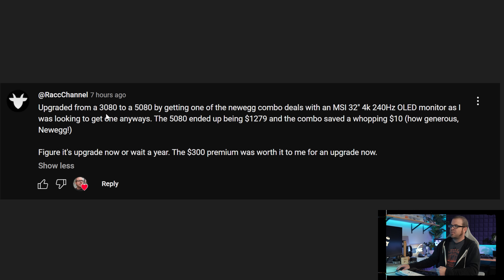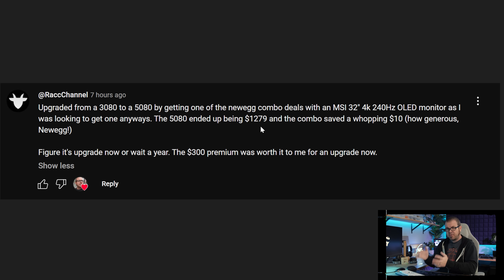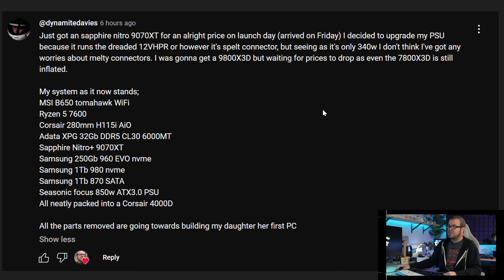Rack Channel was able to upgrade from a 3080 to a 5080 via a Newegg combo deal. Newegg has had some really awful combos pairing up RTX 50 series cards, forcing people to buy an undesirable product in order to get the desirable GPU they actually want. In this case Rack was able to get an MSI 32-inch 4K 240Hz OLED monitor and the 5080 ended up being $1,279 — about a $280 markup over MSRP, which is at least better than paying $1,500 or $2,000 plus.